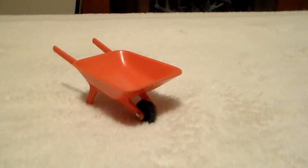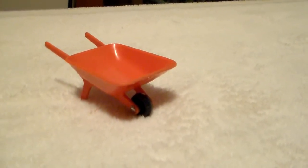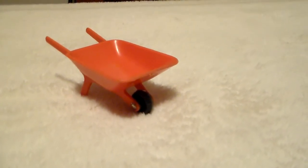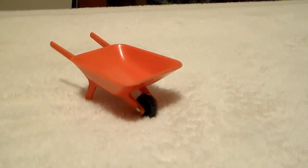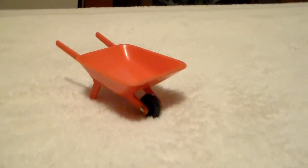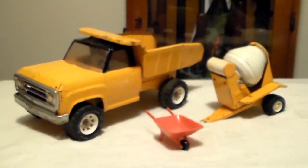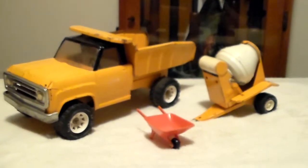I was missing my wheelbarrow — it was gone, nowhere to be found, which is no surprise because we wore these toys out. I found this one on eBay and I think I paid four dollars for it. I kept looking for a couple of months and there it was — I grabbed it as fast as I could. Now my set is one hundred percent complete.